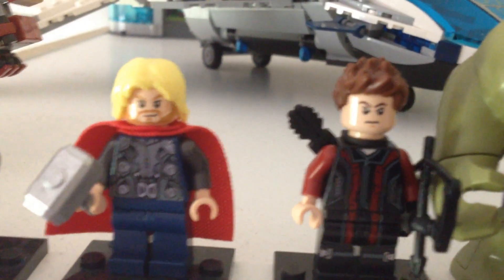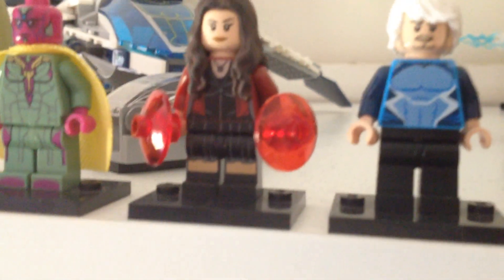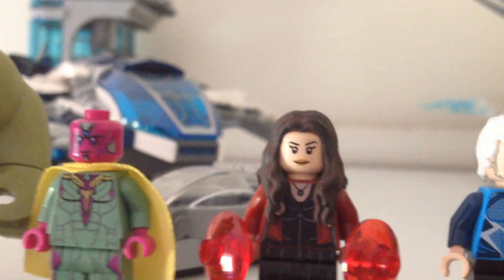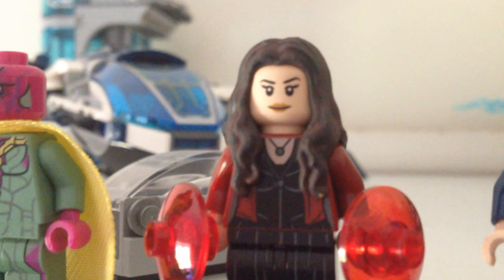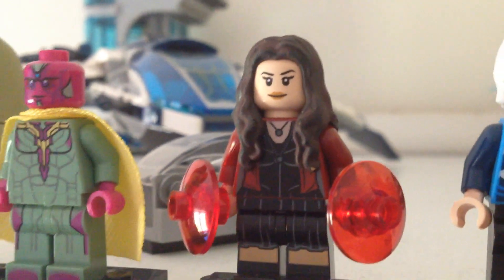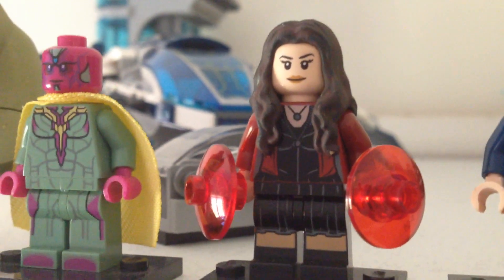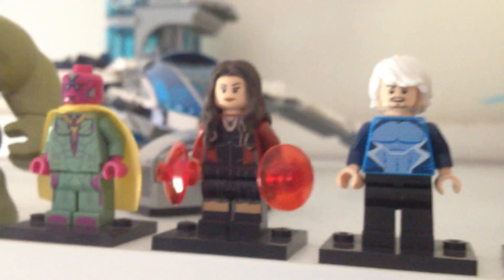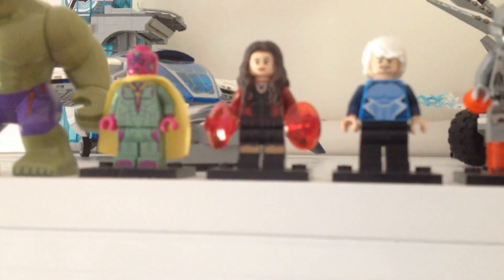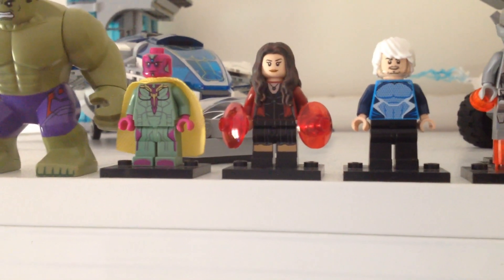Hawkeye with a custom painted Black Quiver. Hulk, Vision, Scarlet Witch with red discs to better represent her powers, as well as a custom painted dark brown hair piece. Unfortunately the hair piece didn't work out the exact way I wanted. But thankfully, Lego is actually doing a Lego Captain America Civil War set or series, and in one of the sets — which is kind of like an airport attack — Scarlet Witch is actually one of the minifigs. In the Lego Civil War set, she is much more accurate to the film than her Age of Ultron counterpart.